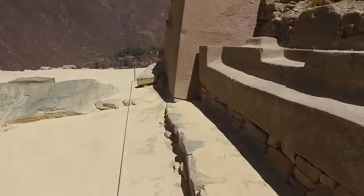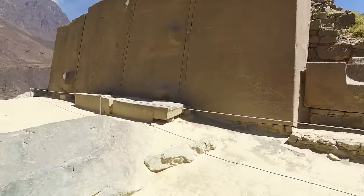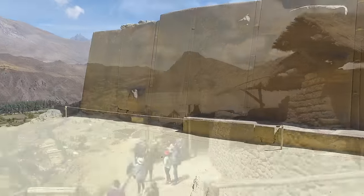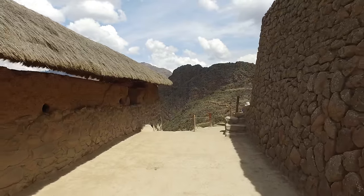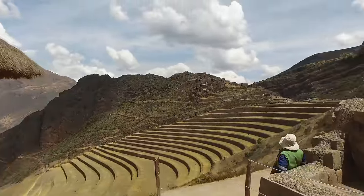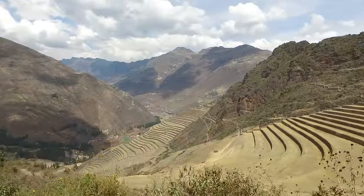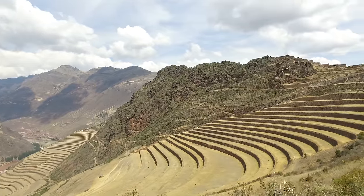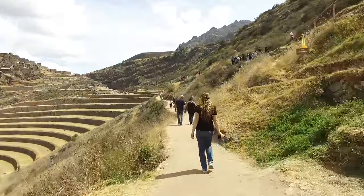Here we have the big wall of the Sun Temple and you can see that all the stones still fit together. This is the fortress, administrative center, and spiritual center of Pisac — it's quite famous and popular with tourists. Some of the most incredible aspects of this place are the huge curved terraces created by the magnificent Inca culture, but there are also megalithic aspects on the backside of this mountain. It takes hours to properly study Pisac.